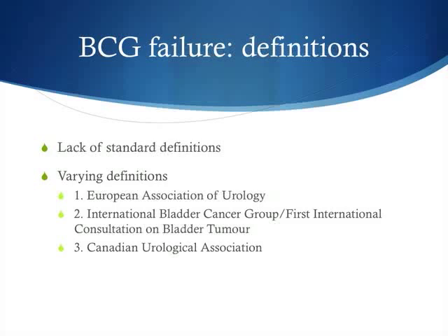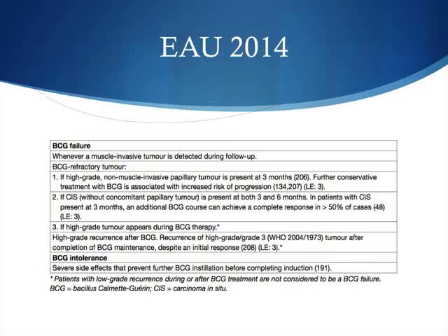The problem in the literature is that there is no standardised definition for BCG failure and no uniform agreement. The EAU guidelines this year separate BCG failure from BCG intolerance. BCG failure includes muscle invasive bladder tumour detected during follow-up, high-grade non-muscle invasive papillary tumour present at three months, carcinoma in situ present at both three months and the six-month mark, or high-grade recurrences after BCG therapy.